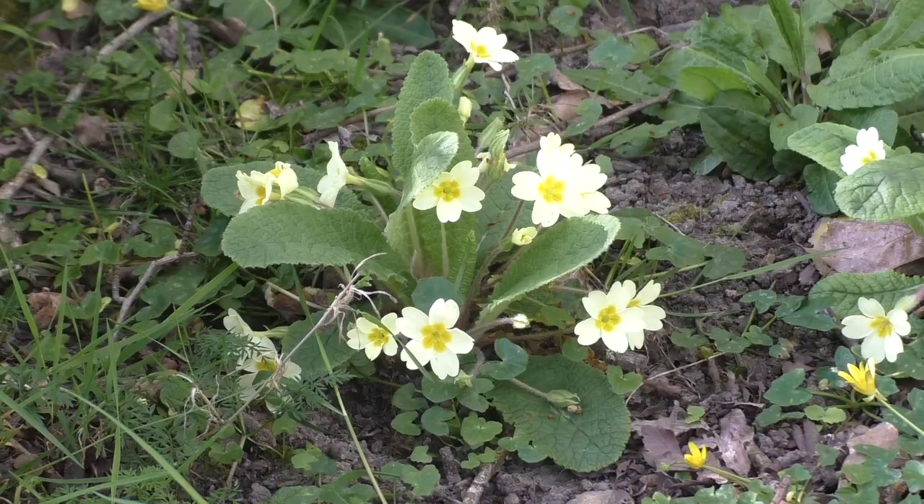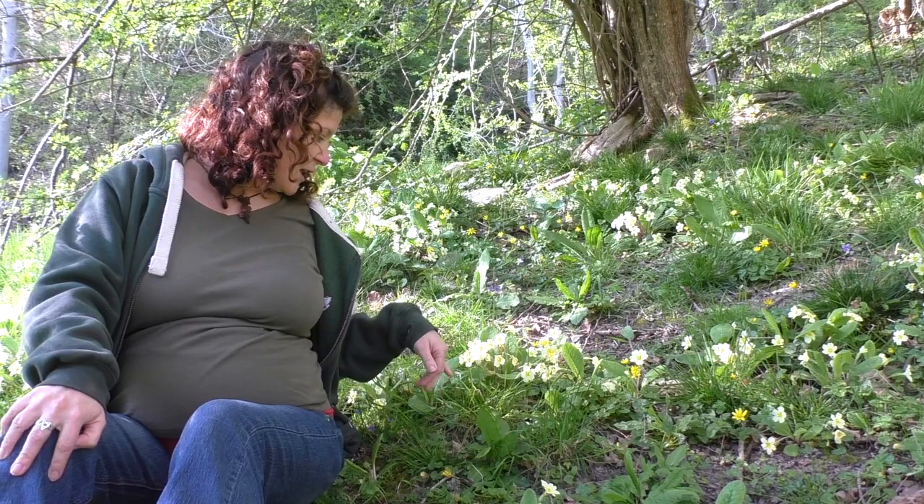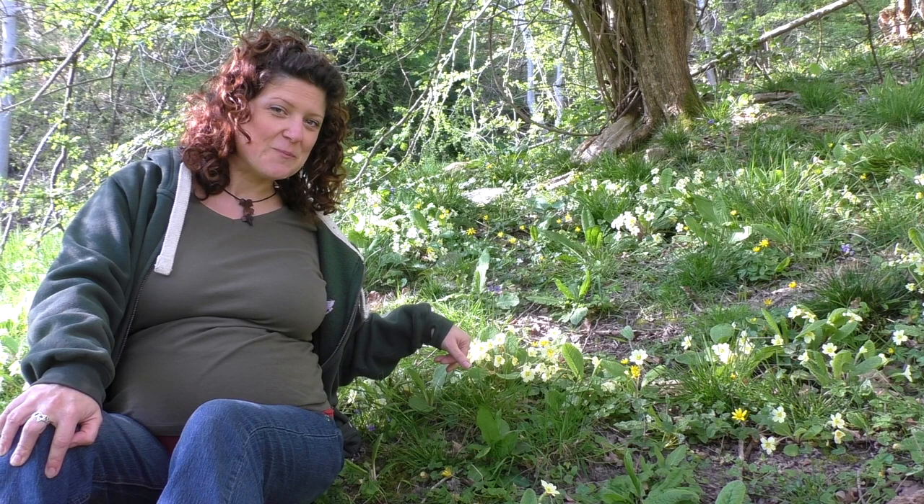These are probably coming to the end of the season now as we head into the end of April. The nice thing to do, if there's plenty of them about near you, is to pick the flowers off and put them on top of a salad or your pasta because they are totally edible.